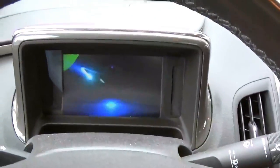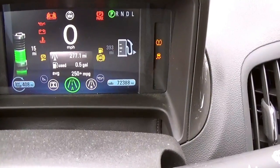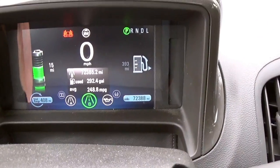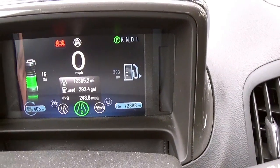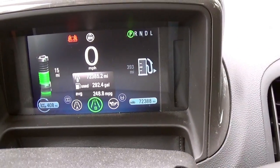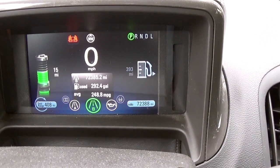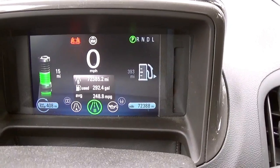This has just over 72,000 miles on it. You can see in the bottom right it's got 72,388 miles, so it's seen quite a bit of use. If we go to this screen it shows the total mileage: 72,385, which was set shortly after the car was brand new. The average lifetime is 248.8 miles per gallon, so this car has been run primarily on electric. It's only used 292 gallons of fuel, so the engine has seen some use but electric has obviously been used for the majority of the miles.